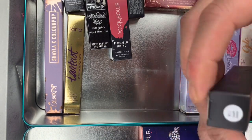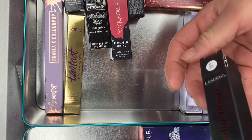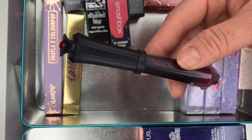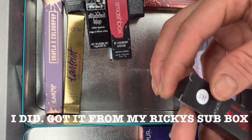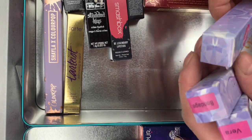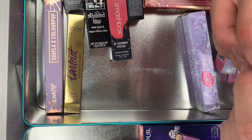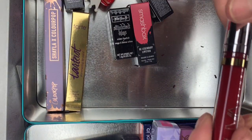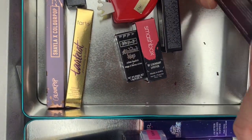Then LA Splash Wickedly Divine Liquid Lipstick in 911 — looks like that. Probably got it in a subscription. Then Spoiler Cosmetics — brand new. All of these are new. Silver Beauty. And Huda Beauty — keeping that one.